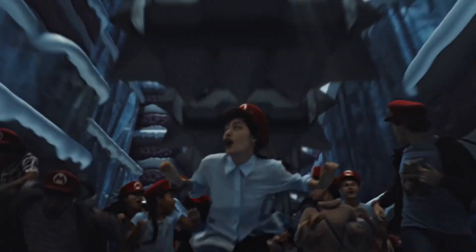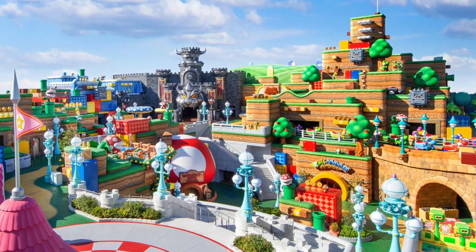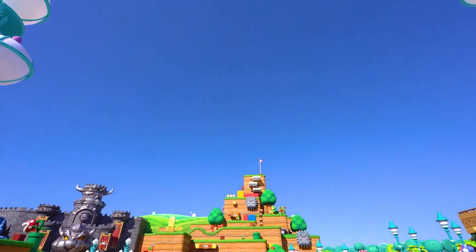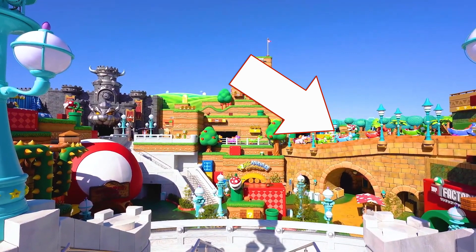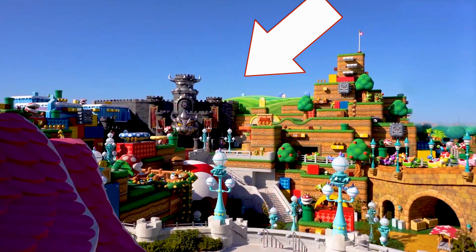First of all, we have this overview image of the land. Honestly, I wasn't sure if it was a photo or CGI, but it looks like it's actually a photo. There's also some video of the land, which is just incredible. We can see the Yoshi ride up here, and the land is indeed on two levels as we knew. We can also see Bowser's Castle, which houses the Super Mario ride.